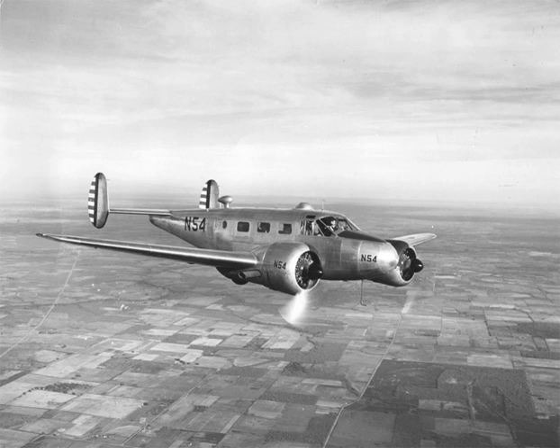Construction of the Beechcraft Model 18 ended in 1970 with a final Model H-18 going to Japan Airlines. Through the years, 32 variations of the basic design had flown, over 200 improvement modification kits were developed, and almost 8,000 aircraft were built. In one case, the aircraft was modified to a triple-tail, tri-gear, humpback configuration resembling a miniature Lockheed Constellation. Another distinctive conversion was the Pachyro Tradewind by Pacific Air Motive, featuring a lengthened nose and a single fin replacing the Model 18's twin tails.